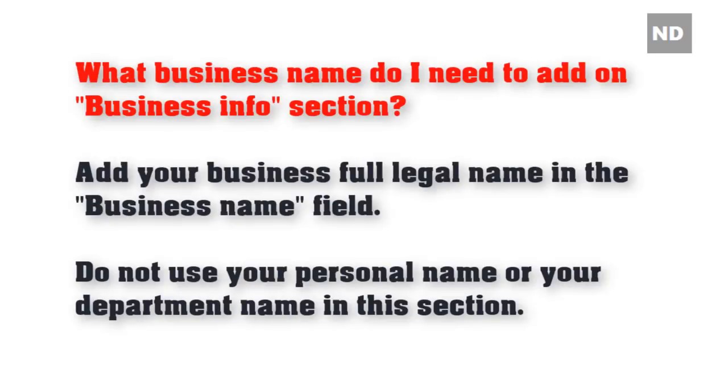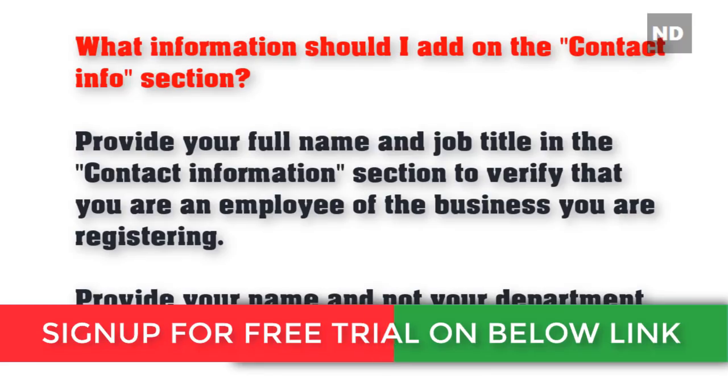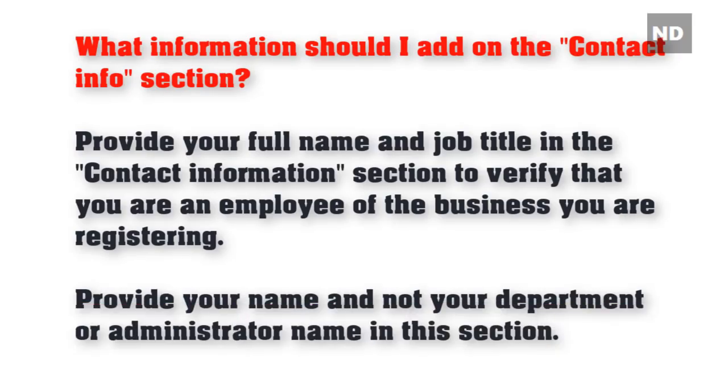What business name should I use in the info section? Add your business's full legal name in the business name field. Do not use your personal name or your department name in this section. What information should I provide in the contact info section? Provide your full name and job title in the contact information section to verify that you are an employee of the business you are registering. Provide your name and not your department or administrator name in this section.